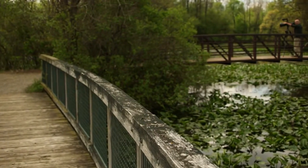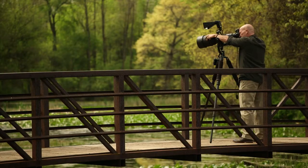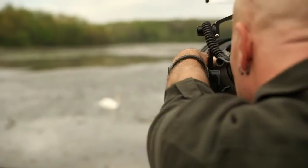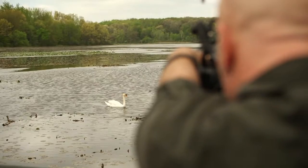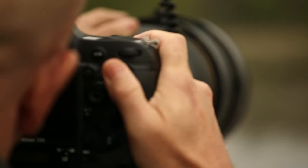Steve Gettle is a photographer who captures his love for wildlife and the wilderness in his images. Making beautiful pictures is just a matter of time. The beauty is out there. All you got to do is be out there enough to capture it and be in front of it when it happens.